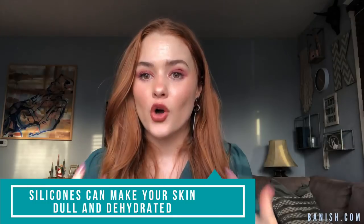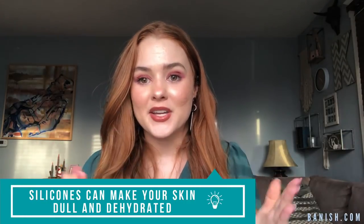The second reason that I avoid silicones is because it makes your skin very, very dull and dehydrated. Because silicone is a barrier, it can prevent your skincare ingredients from working as well, which means it can prevent moisture from getting into your skin. It can prevent your skin from becoming hydrated — therefore it will be dehydrated.